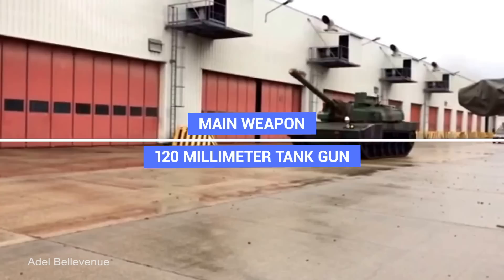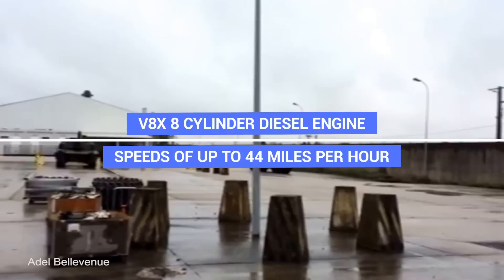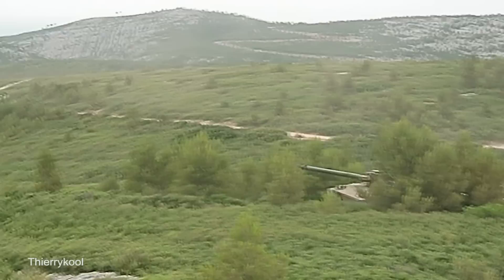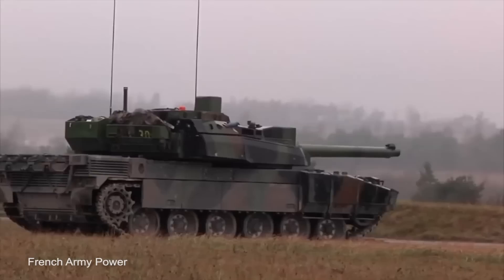The Leclerc is also equipped with a 12.7mm M2HB machine gun and a 7.62mm machine gun, and a V8X 8-cylinder diesel engine that allows it to reach speeds of up to 44 miles per hour. The tank has several features that improve its effectiveness, including not emitting smoke during acceleration, an engine that never heats above 370 degrees to reduce its infrared signature, an infrared decoy system, smoke grenades, self-sealing fuel tanks, and composite armor modules.